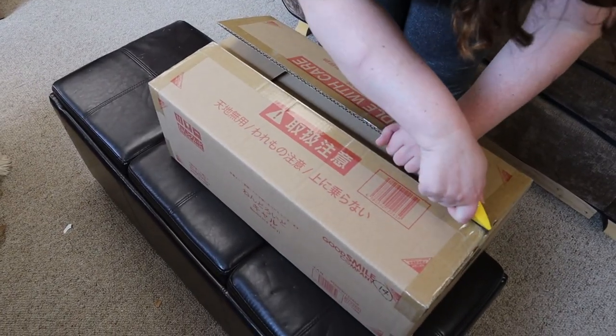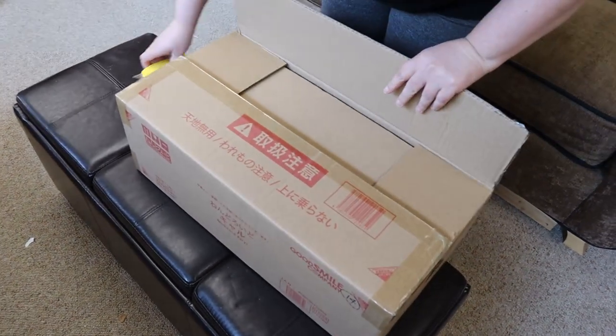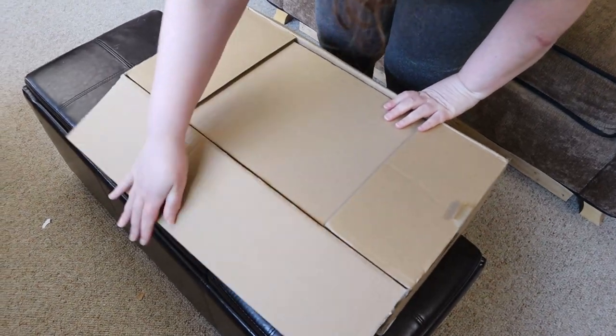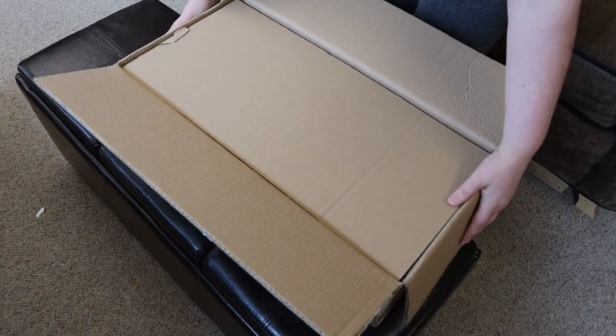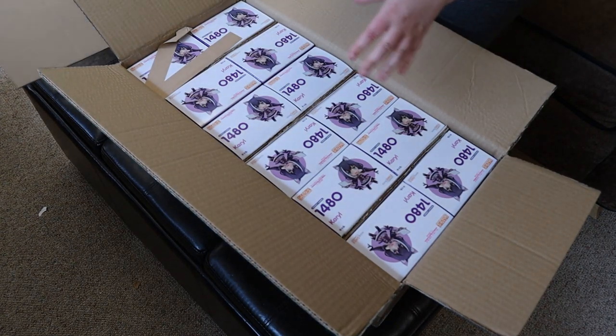Keep in mind we carry both pre-owned and new stuff — this is all brand new from the distributor. Most of these items were released in Japan probably about three months ago, and for US shops we get them later.